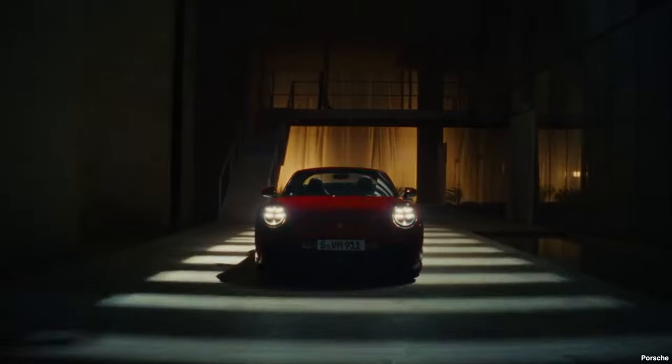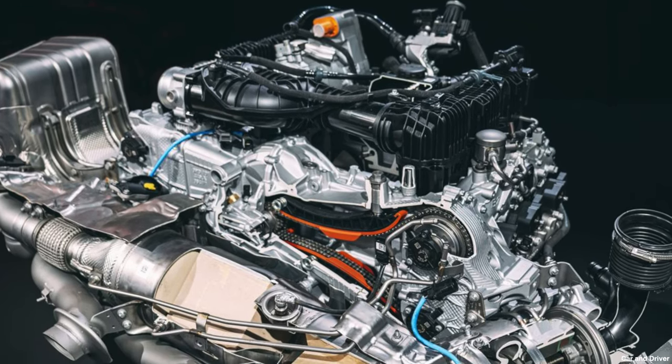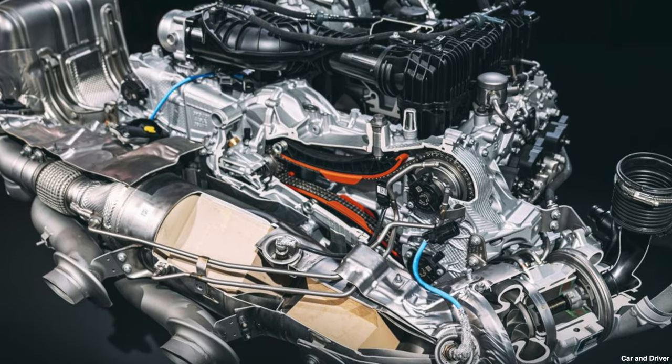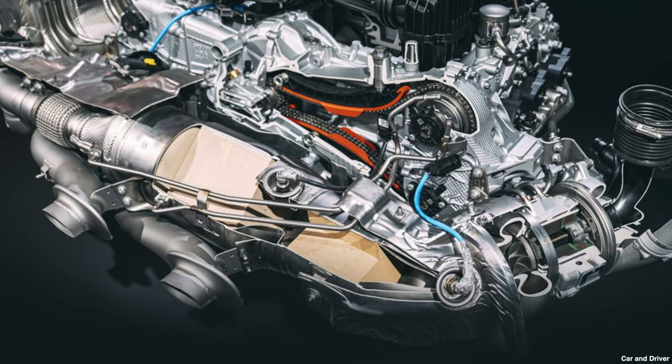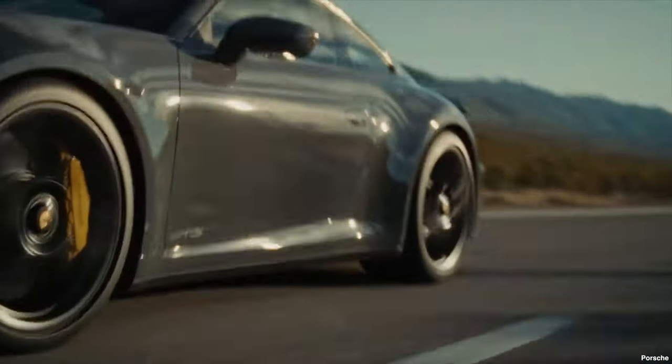Moving across to the GTS range, the GTS range is where the true innovation has occurred because the new GTS range is hybrid. There are five new models in the GTS range: rear-wheel drive coupe, rear-wheel drive cabriolet, all-wheel drive coupe, all-wheel drive cabriolet, and an all-wheel drive targa. The power plant in the new GTS range is a 3.6-litre single turbo flat six pushing out 533 brake horsepower, 450 pound-foot of torque, 0-60 in 2.9 seconds and a top speed of 194 mph. That propels the new GTS model around the Nürburgring 8.7 seconds faster than the outgoing 992.1 GTS — an incredible improvement in performance, probably brought upon by the new hybrid technology.